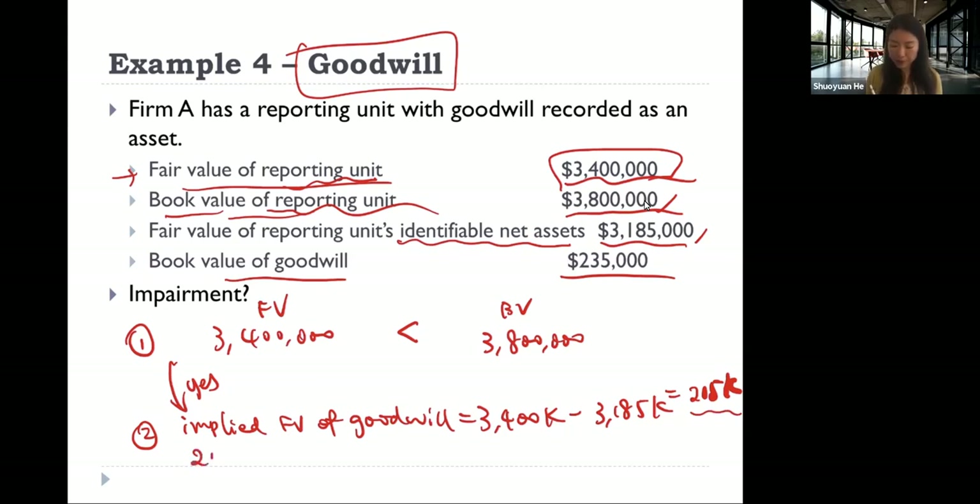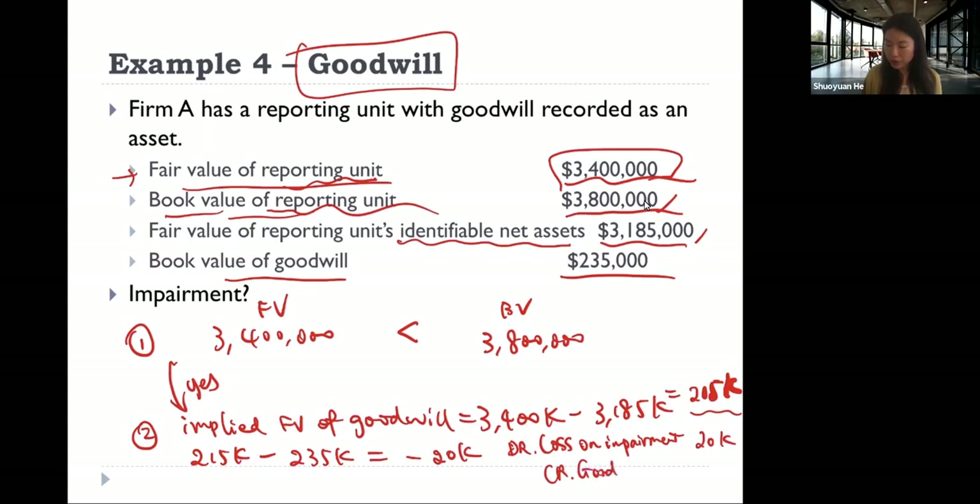We then compare the implied fair value of goodwill (215,000) with the book value of the goodwill (235,000). The difference is 20,000, so that is the impairment loss. The journal entry is to debit loss on impairment for 20,000 and credit goodwill for 20,000.